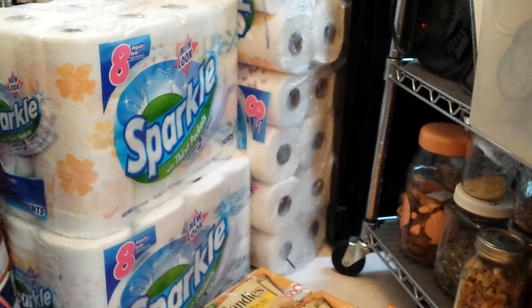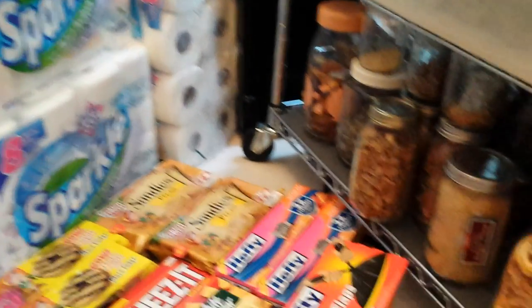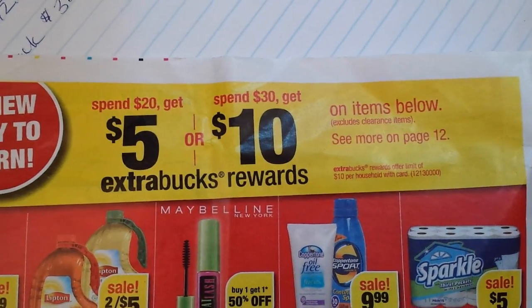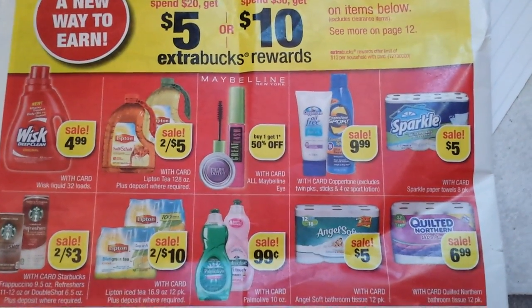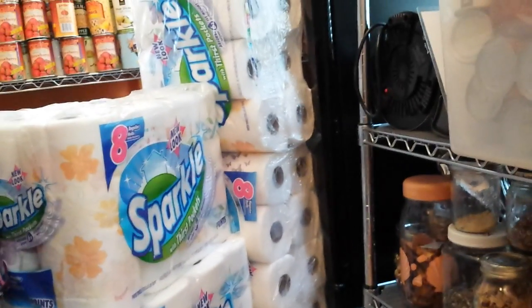I'd like to make note of this particular Sparkle deal. I thought it was kind of interesting — I haven't seen them do this at CVS, although I've only been couponing since last October. It's the deal on the back page of their flyer. It says either spend $20 and get $5 extra bucks, or spend $30 and get $10 extra bucks on any of these items. I was particularly interested in the Sparkle, but I only had so much room in my car, so I knew if I got 4 Sparkle — at $5 each — that would get me to $20 and pretty much fill my car.